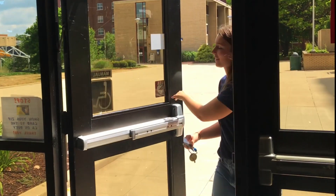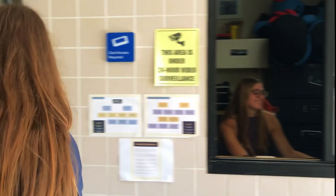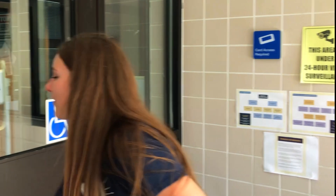Each student has a color-coded sticker on their zip card that corresponds with a residence hall. Once the front desk worker has verified that the student has the correct colored sticker for Spanton, they're free to enter the building.